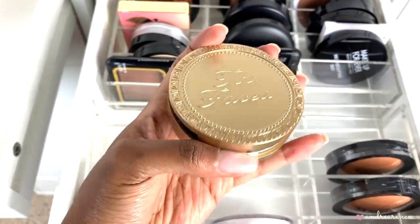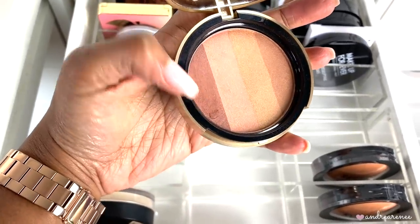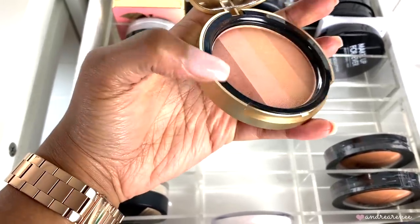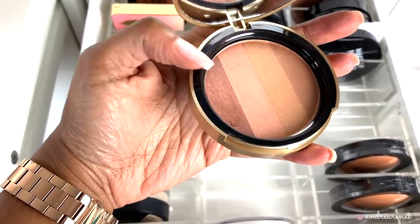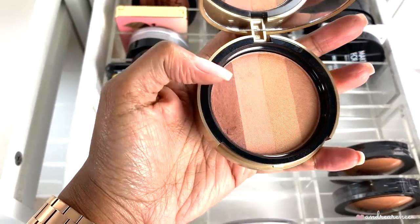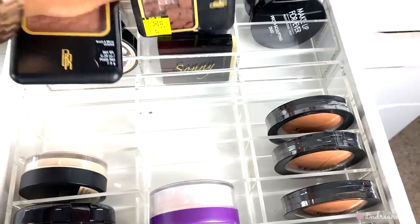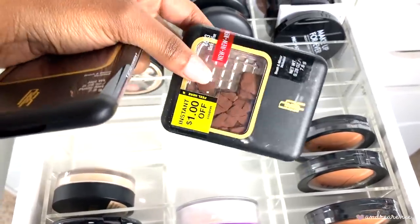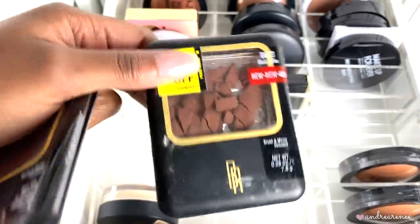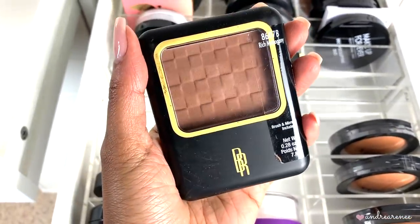Then the Too Faced Beach Bunny bronzer. The bronzer shade on one side is really pretty on my skin but I can't work with the other shades, so since I can only use part of it I'm going to toss it. Then I have two Black Radiance powders. One is damaged, in the shade Black Coffee — I used it as a contour shade — so since it's damaged I'll toss it. The other is in Rich Mahogany, also good as a contour shade.